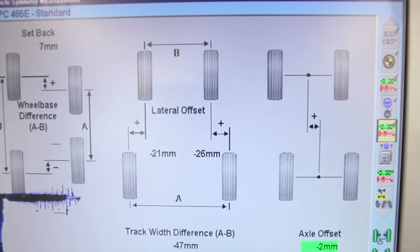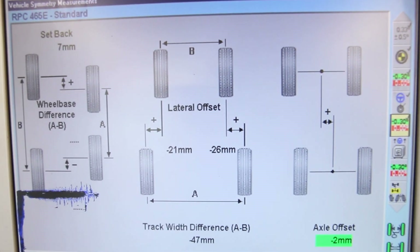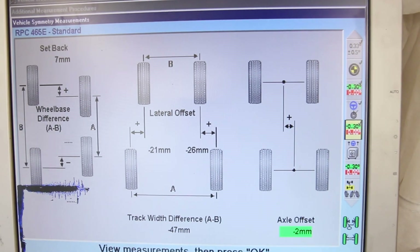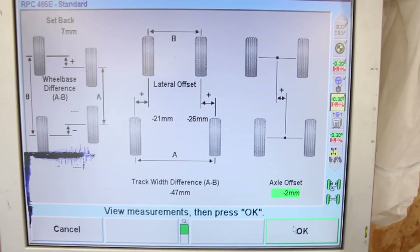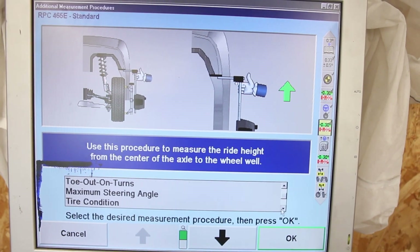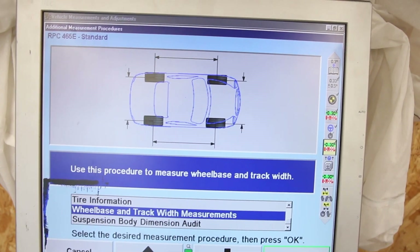The offset is 21 and 26 mil - that was I think 26 mil each side before - so yeah that's definitely changed. And axle offset there is a couple of millimeters; I'll have to check whether that's changed. Let's also do the wheelbase and track width.